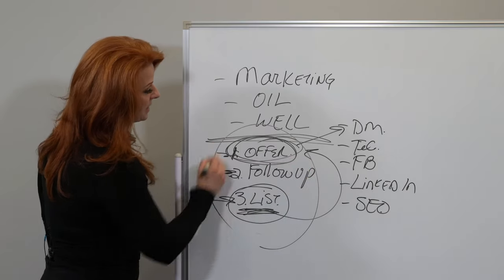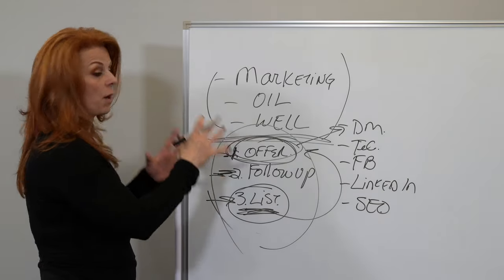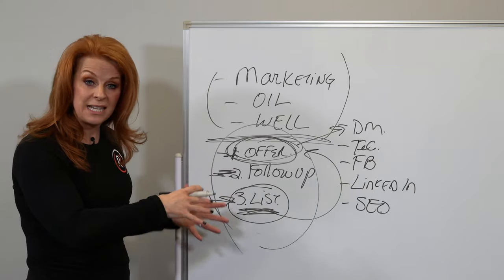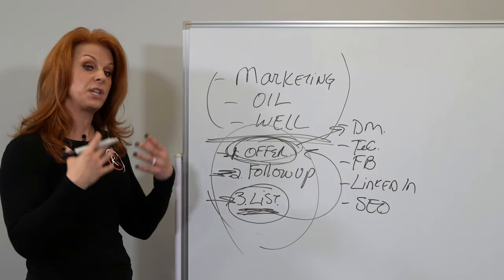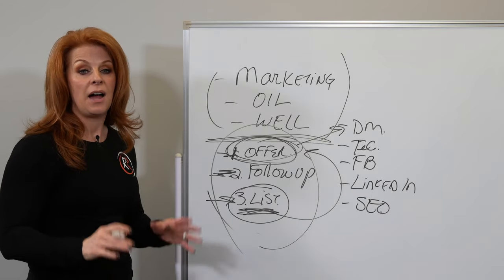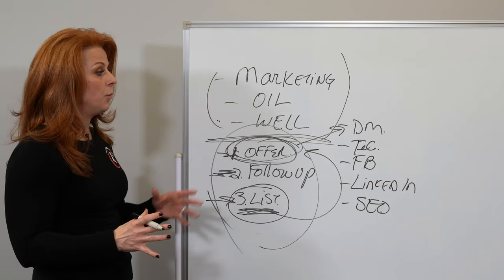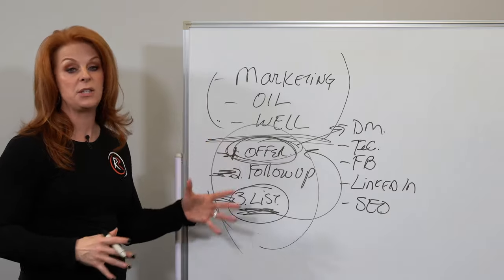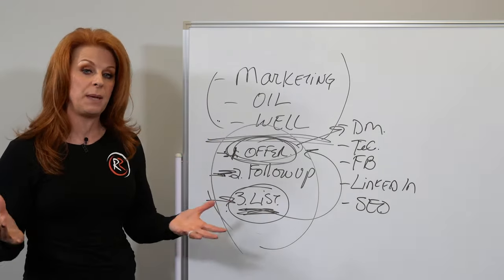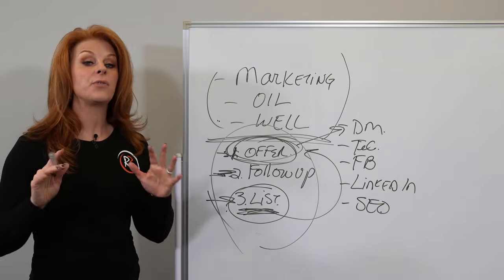This process repeats itself, and marketing oil wells is the key. If you want to learn how a marketing oil well works, how you set it up, and how other MSPs are using this to consistently get more clients — which gives them more speed and consistency in their marketing — click on the link below. I've done a masterclass where I explain this concept in detail with examples and case studies of other MSPs, so you can see their offers, their follow-up, and how they're building lists and getting people to opt in.